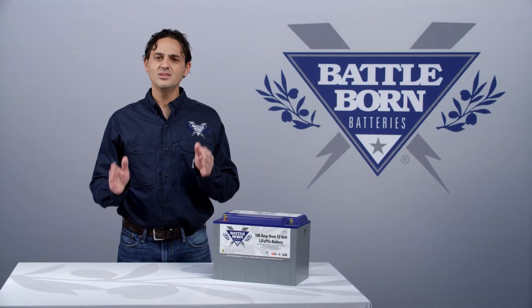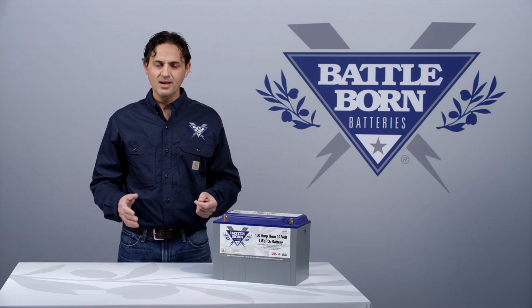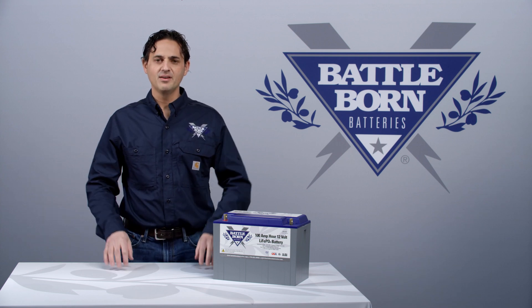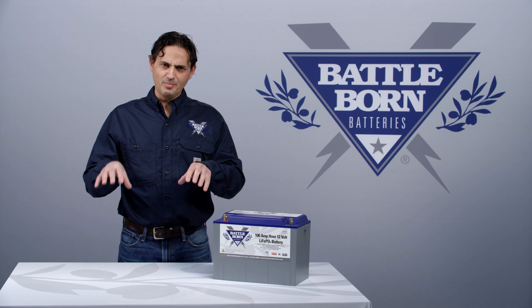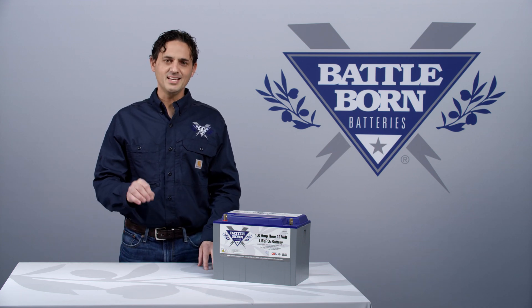Hi, this is Dennis. We get a lot of questions concerning what is actually meant by a battery cycle. When we talk about cycle life and we say our batteries can last between about 3,000 and 5,000 cycles, that is because we've done the in-house testing.